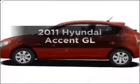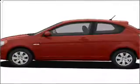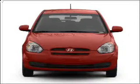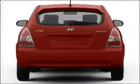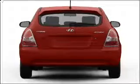Presenting the 2011 Hyundai Accent, everything you need under one roof with this great vehicle. With an efficient four-cylinder engine connected to a manual transmission that will keep you in touch with your vehicle.